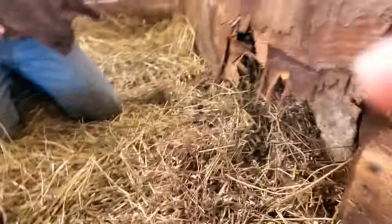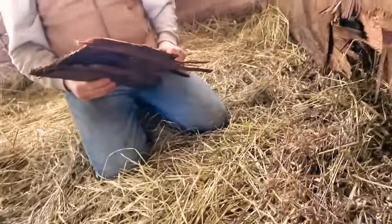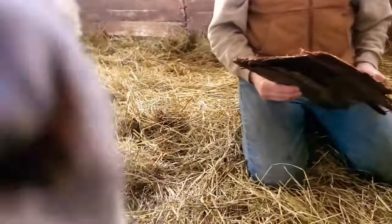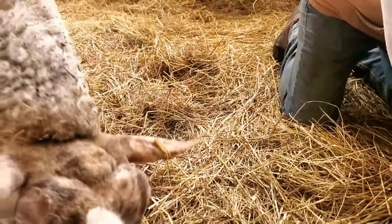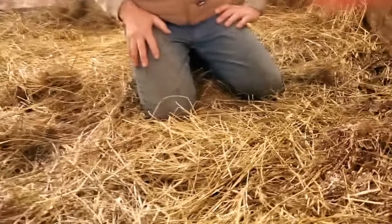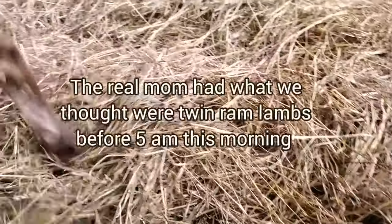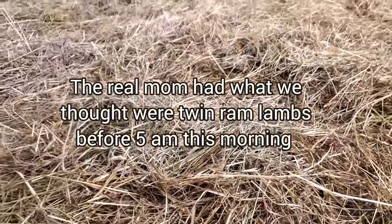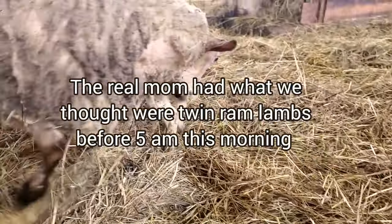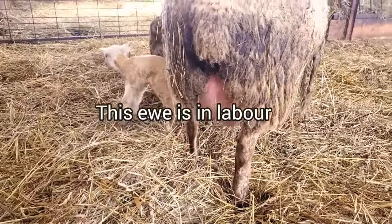We had a lamb that somehow got in the wall. Why is it hers? Do you want a lamb? She's going to have triplets. No, this is a re-dump. Oh, do you want to nurse it? Because the other one won't take it now. I told you. How does a lamb get in the freaking wall?